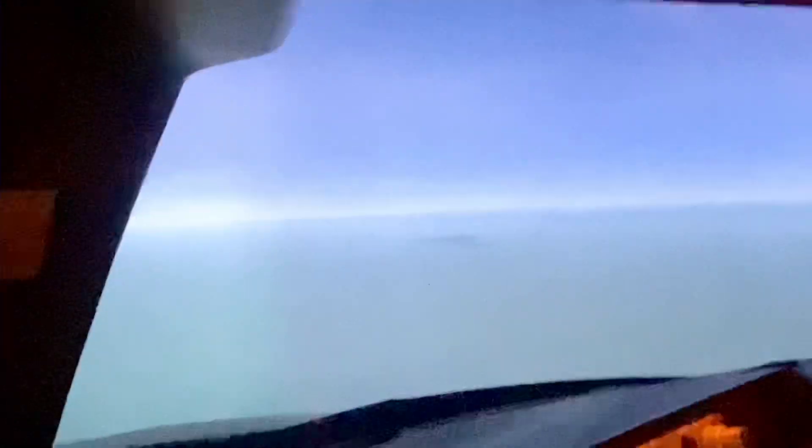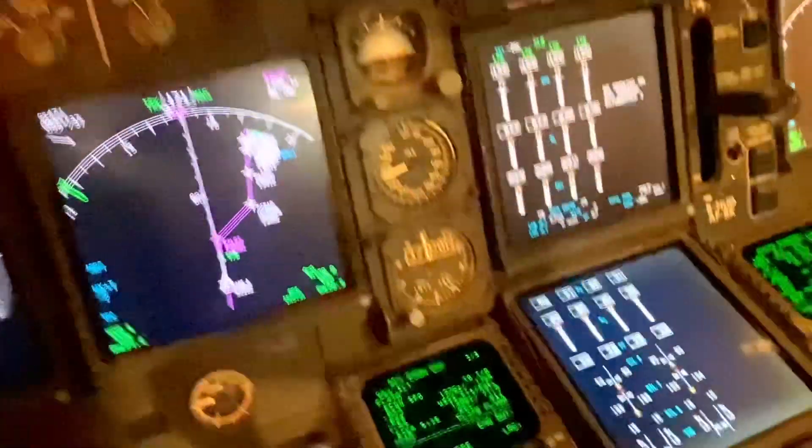Looking out there, it's a nice day in Singapore. Just looking up ahead — Singapore is way out there — and we'll be approaching the descent point. About two minutes or so from the descent point, the FMS comes up and gives us a message.